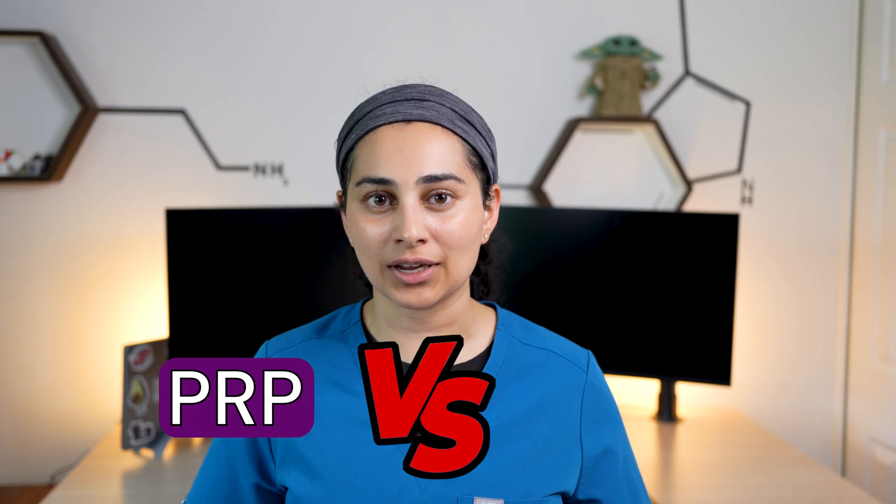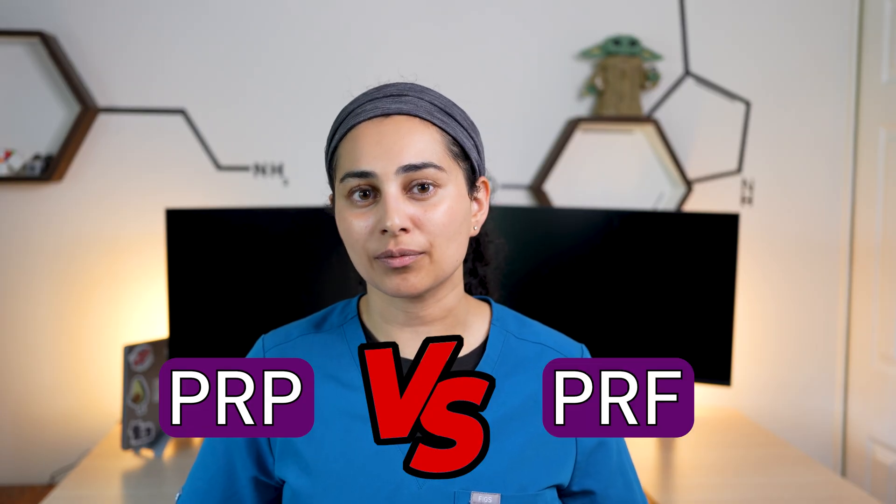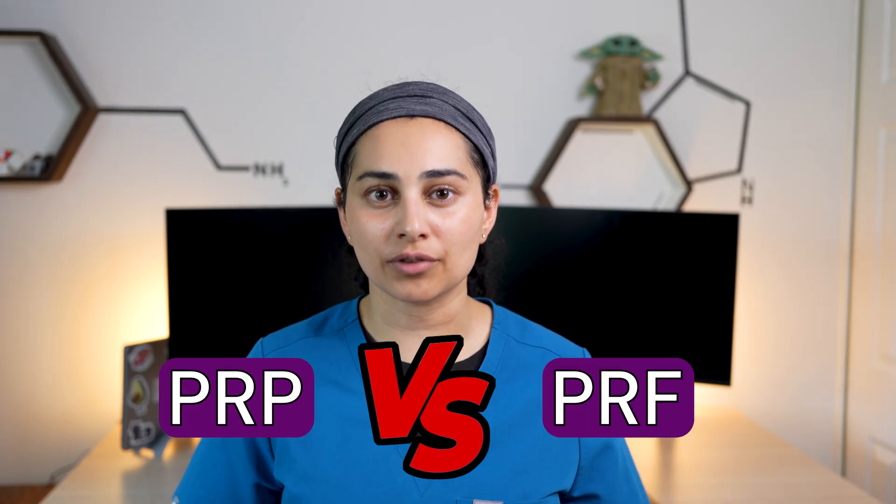If you're dealing with osteoarthritis, tendon injuries, or joint pain, you've probably heard of PRP and PRF. Which one is better for the treatment of sport medicine conditions?